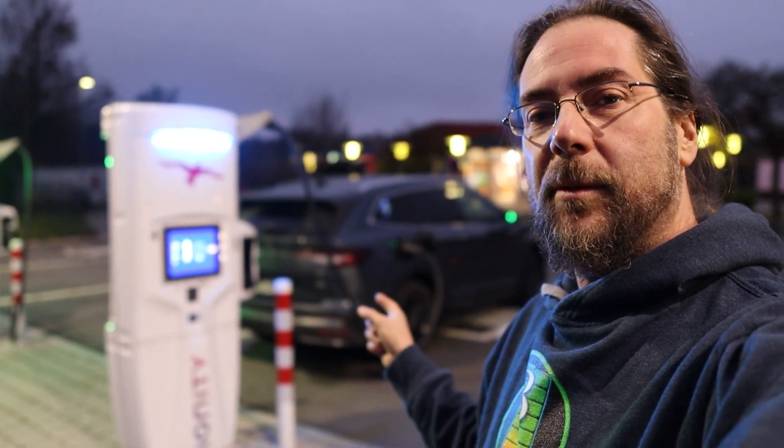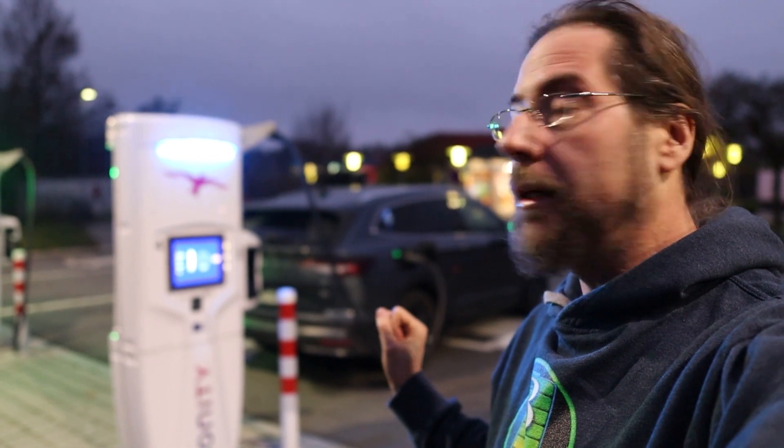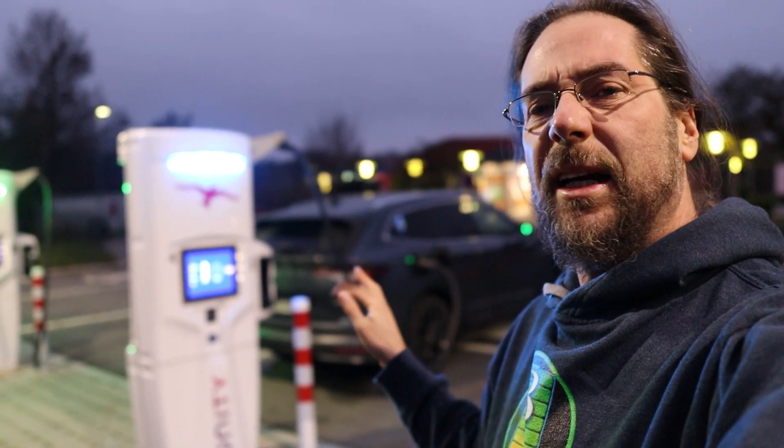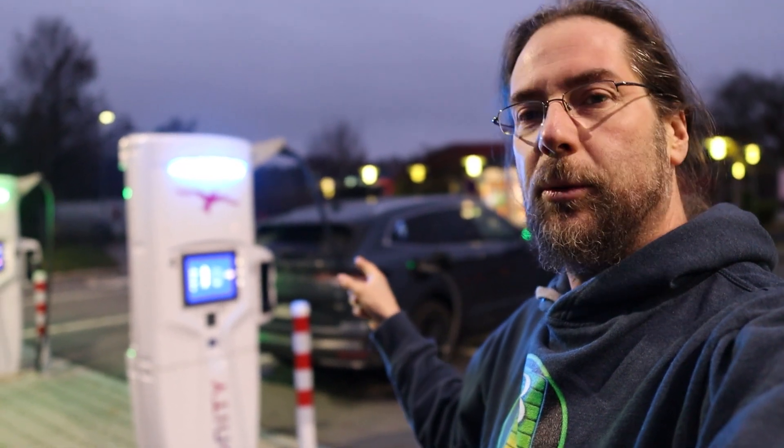I'm doing the 130 km/h range test with the Skoda Enyaq IV80. Charging to 100%, I arrived with 92%. Battery is cold, I only get 12 kilowatts.